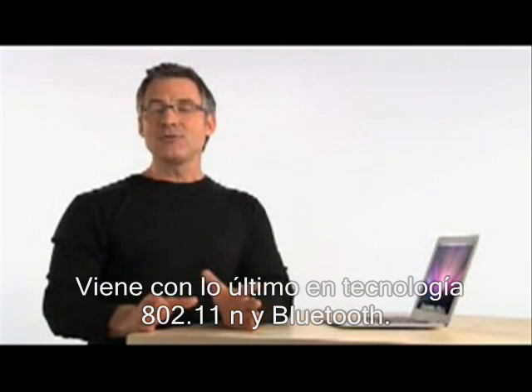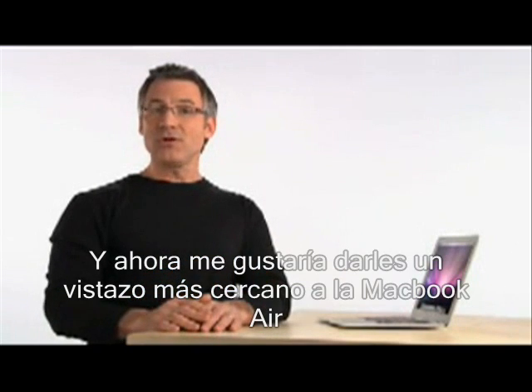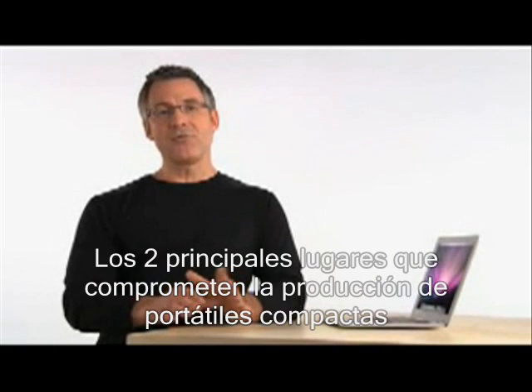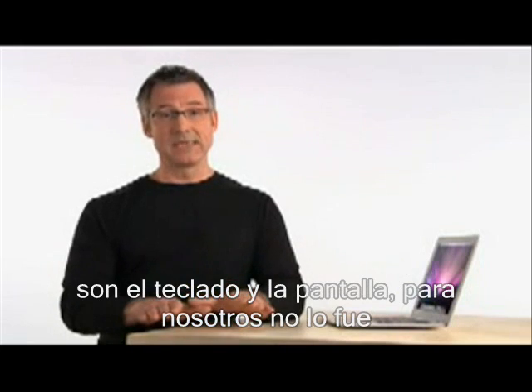It comes standard with the latest 802.11n and Bluetooth technology. And now I'd like to give you a closer look at MacBook Air and show you some of its innovative new features. The top two places where manufacturers compromise when building compact notebooks is on the keyboard and display. We didn't.